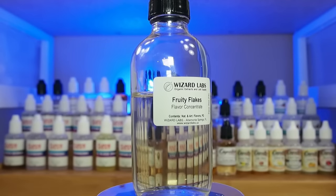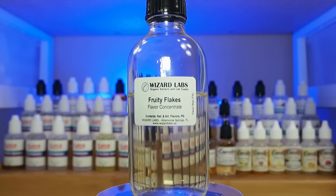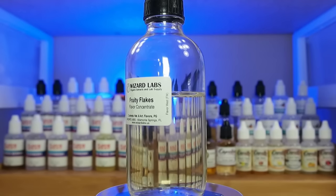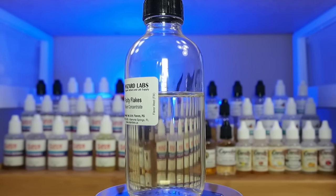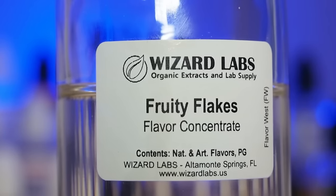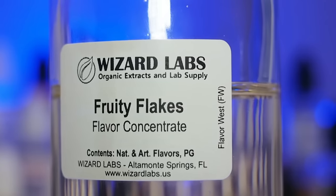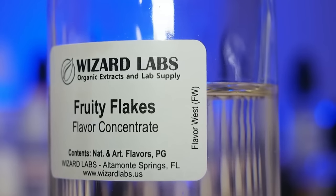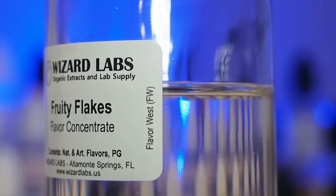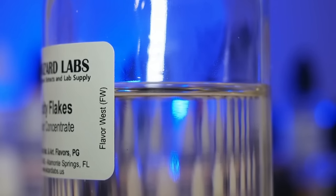Number 4. Among all the Fruity Pebbles slash Trix type flavorings, Flavor West Fruity Flakes is among my favorites. There are a wide range — Fruit Circles, Fruit Circles with Milk by TFA, Flavor West has Fruit Rings and Fruit Flakes, and probably a couple more. Among the ones I've tried, which is pretty much all of them, Fruity Flakes tasted more authentic to me — it tastes like a bag of Fruity Pebbles. There is one drawback: it is suspected that there is real sugar in it, and it's controversial on how that works in vaping. But by far, Fruity Flakes taste the most authentic, and because I love cereals, I love this flavor.